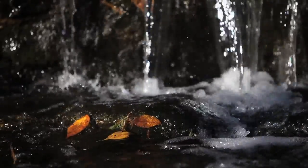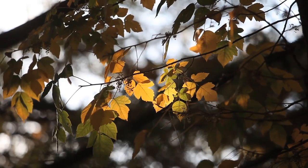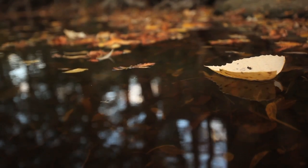Some folks know about Waller Creek, some folks walk over it, but I don't think a lot of people appreciate the fact that we have this really cool little ribbon of habitat that runs through campus, and that wild things do exist in here.